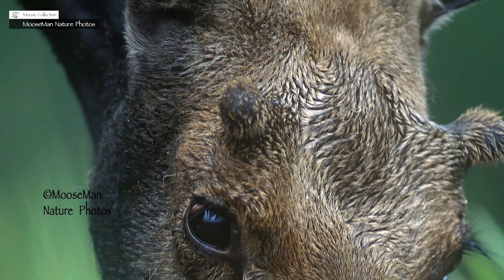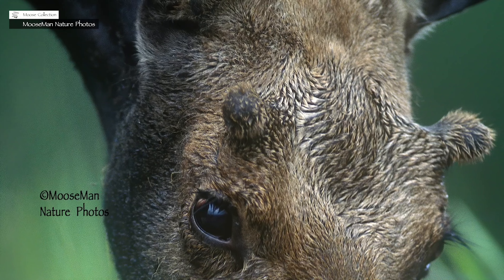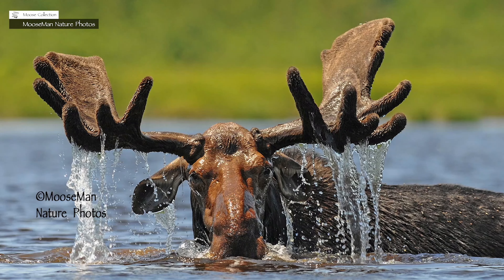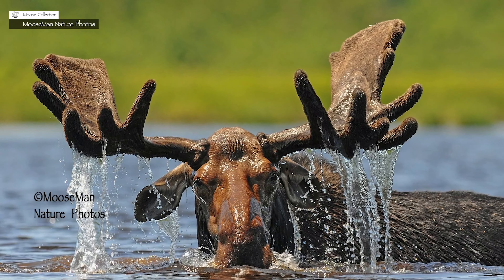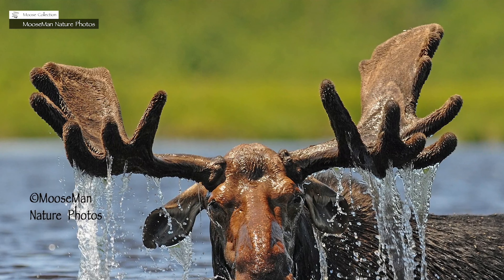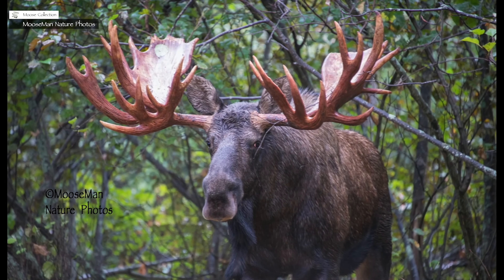In early spring, the antlers start the same way regardless of the age of the animal, as tiny nubs poking up from their skull. It's hard to conceive that these antlers right here all started that same spring as little tiny nubs. I know — that's why they're amazing.